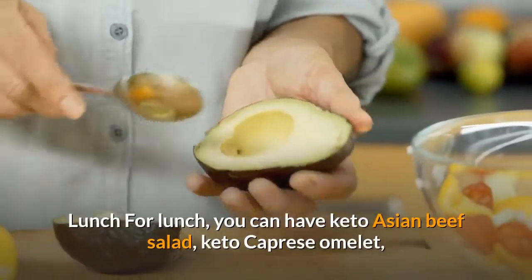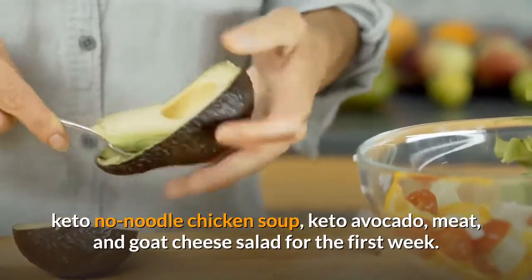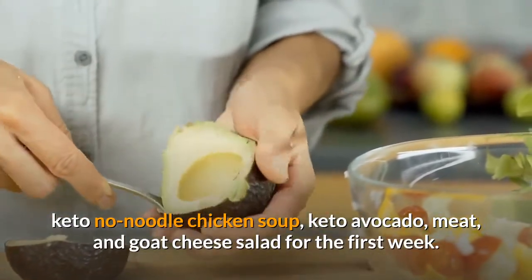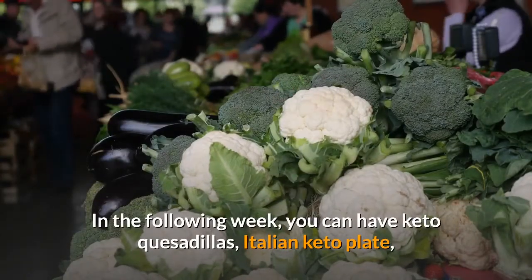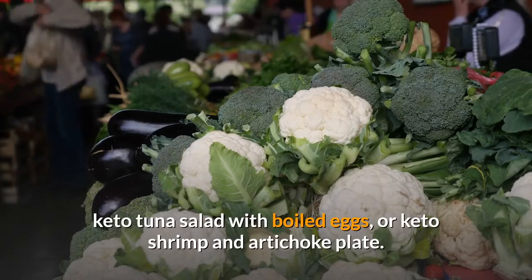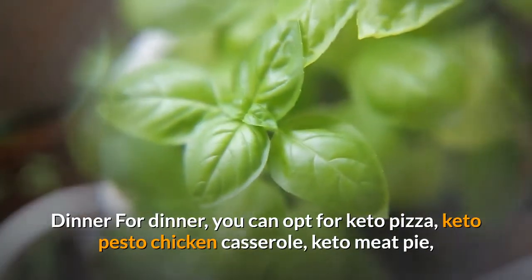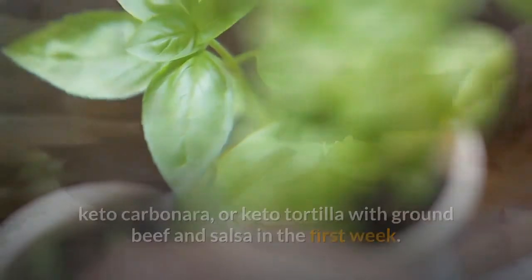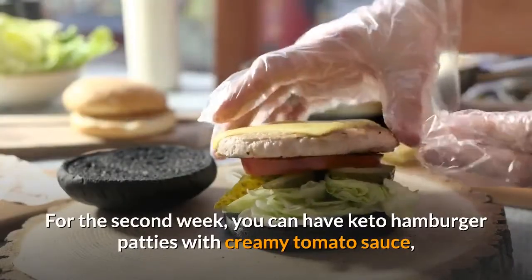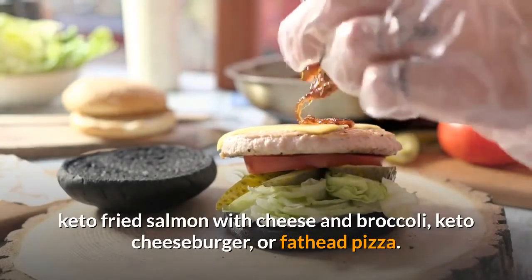For lunch in the first week, you can have keto Asian beef salad, keto caprese omelette, keto no-noodle chicken soup, or keto avocado, meat, and goat cheese salad. In the following week, you can have keto quesadillas, Italian keto plate, keto tuna salad with boiled eggs, or keto shrimp and artichoke plate. For dinner in the first week, you can opt for keto pizza, keto pesto chicken casserole, keto meat pie, keto carbonara, or keto tortilla with ground beef and salsa. For the second week, you can have keto hamburger patties with creamy tomato sauce, keto fried salmon with cheese and broccoli, keto cheeseburger, or fathead pizza.